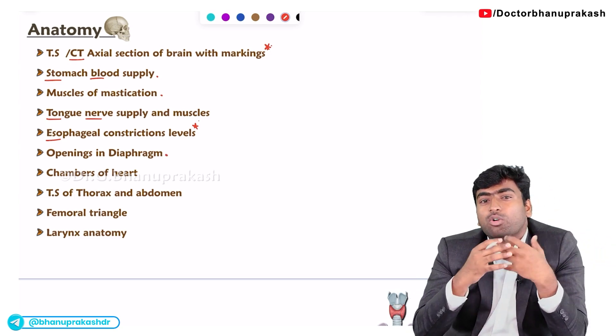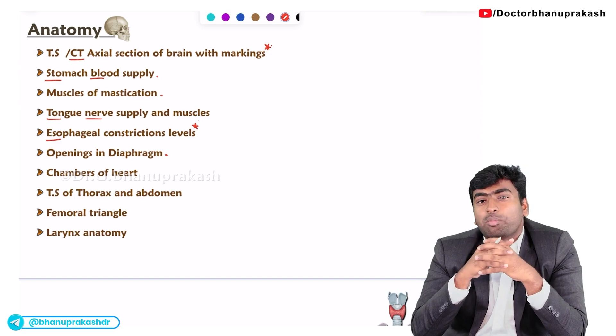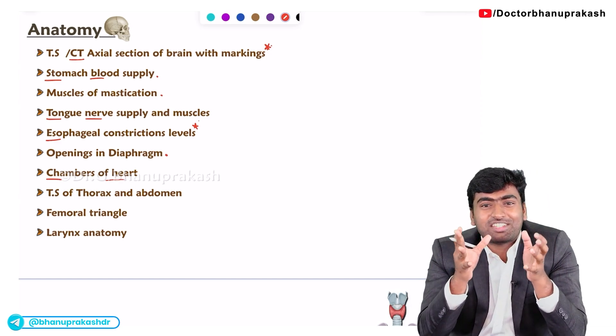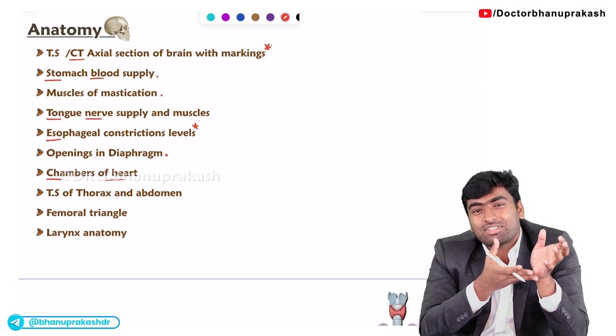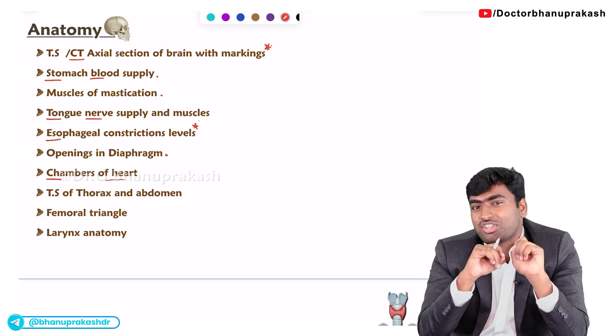Next about the openings of the diaphragm — mostly they will ask the contents of these openings. Then about the chambers of the heart — they won't ask directly which chamber forms the right or left side. Mostly they will give a transverse section of the thorax and ask which of the following is the marked chamber of the heart.